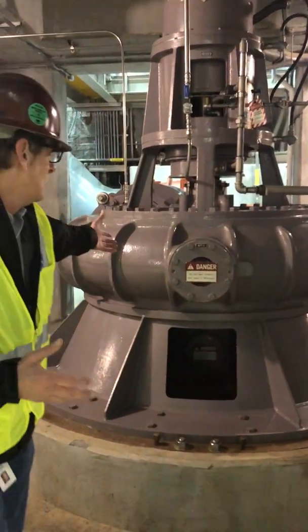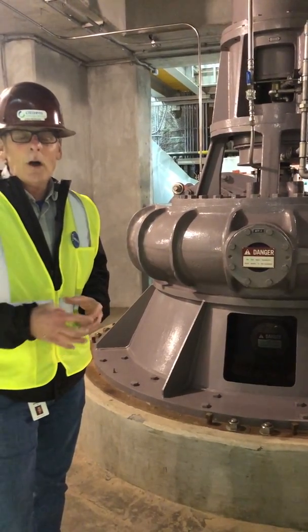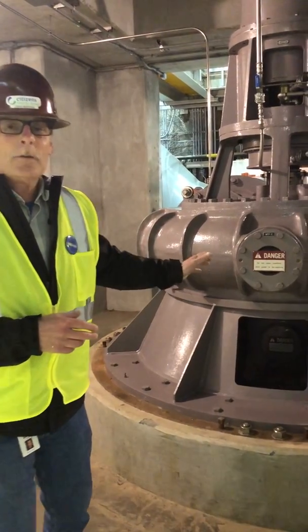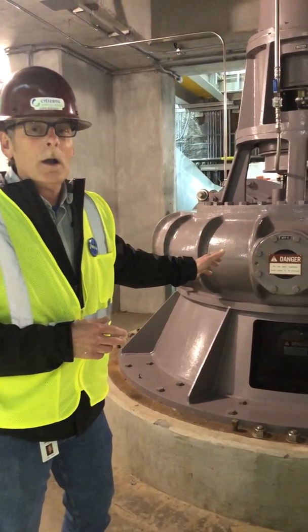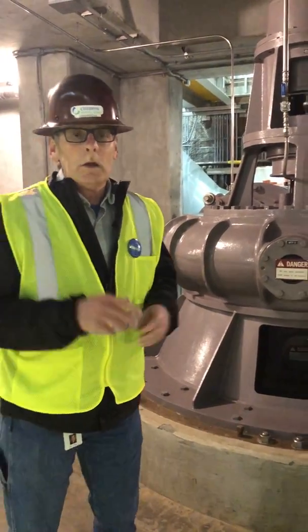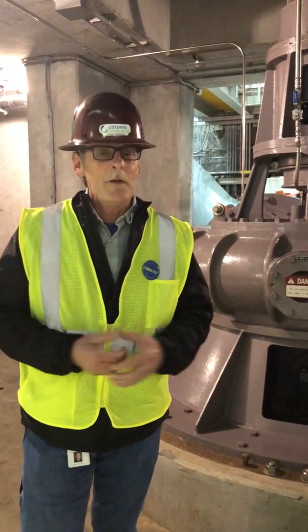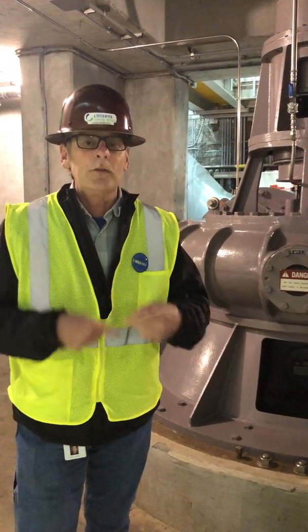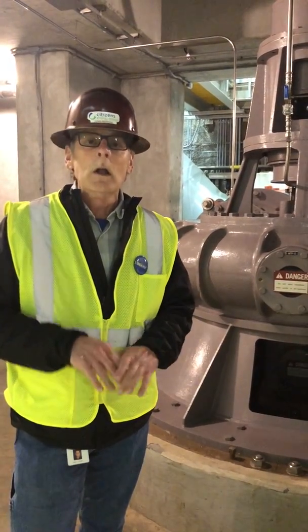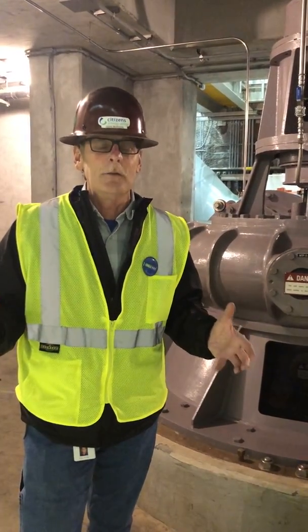The pumps themselves — this is one of the 30 million gallon pumps. This is main tunnel pump number two. As the flow feeds off the tunnel into the pump, it's pumped to the surface. This has almost 2,000 horsepower — a massive amount of horsepower to get that flow where we need it. You hear in the background some air exchangers running. We keep a clean air environment down here with constant air exchanges. At this depth we get a little bit of hydrogen sulfide in the actual groundwater.